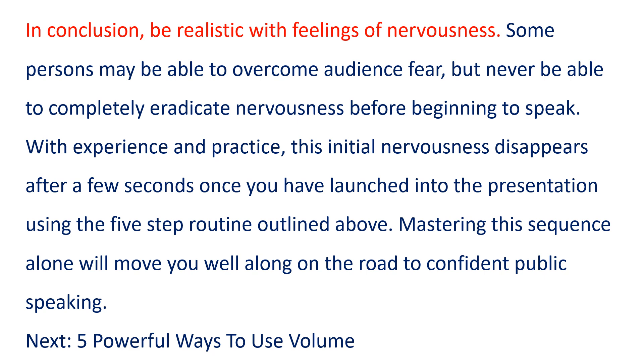In conclusion, be realistic with feelings of nervousness. Some persons may be able to overcome audience fear, but never be able to completely eradicate nervousness before beginning to speak. With experience and practice, this initial nervousness disappears after a few seconds, once you have launched into the presentation using the five-step routine outlined above. Mastering this sequence alone will move you well along on the road to confident public speaking.